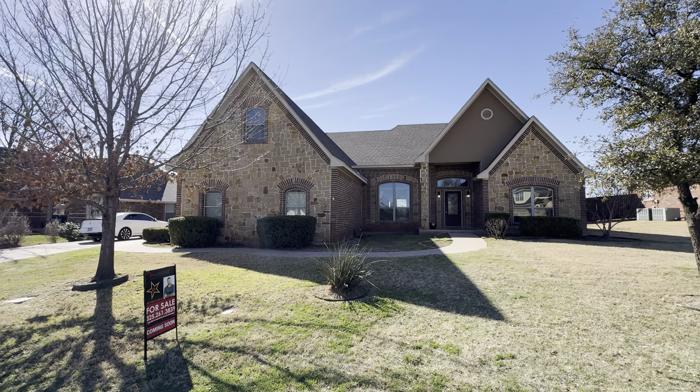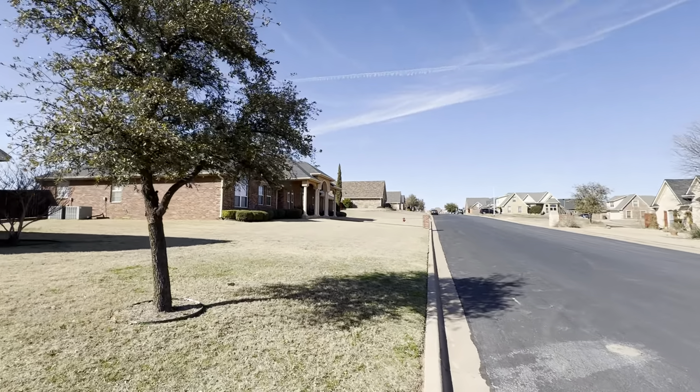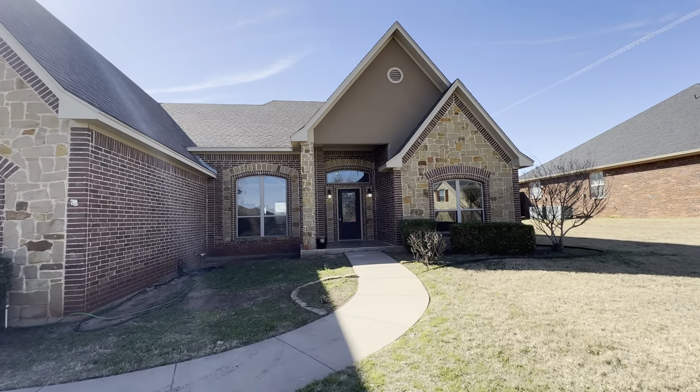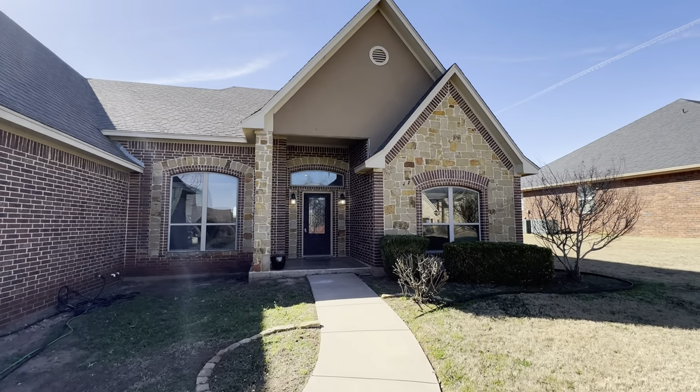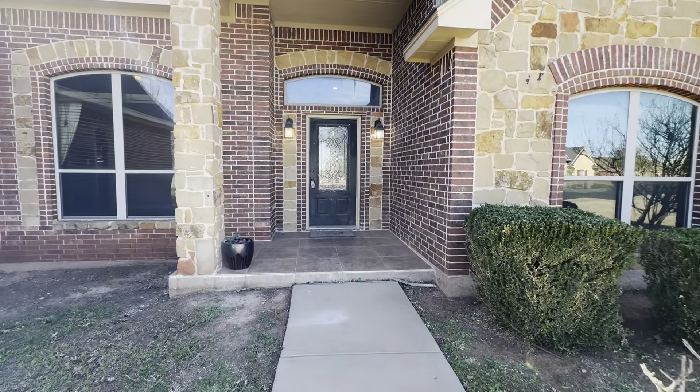What's up guys, this is 8402 in Linda Vista, down in the Wiley area — really nice, quiet neighborhood. This one's on an exterior lot so you don't have any backyard neighbors. Beautiful house, let's go inside and take a look.